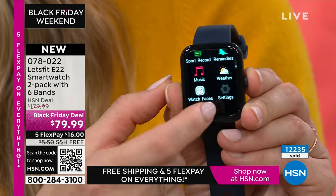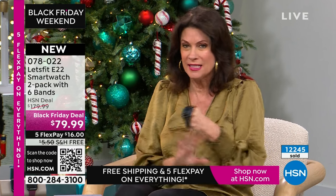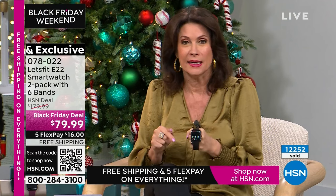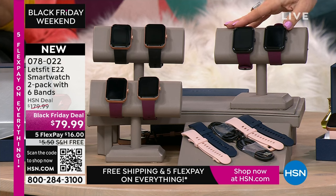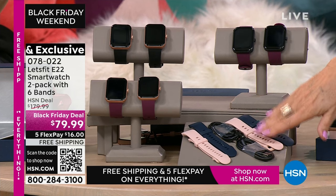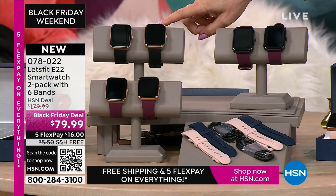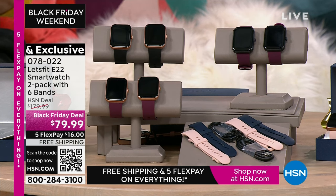These are flying out the door — one of our top sellers of the entire year — and we have never done a deal like this on the top-of-the-line model where you get two of them. Your choice of face: either the black with the purple, the rose gold with the black, or the rose gold with the purple. Each watch comes with two additional watch bands. Choose fast because this is a Black Friday deal.